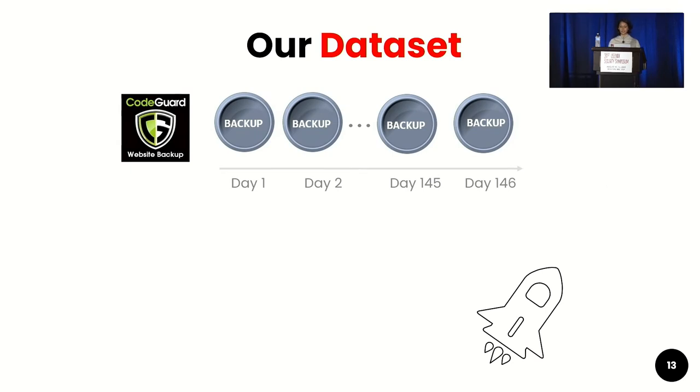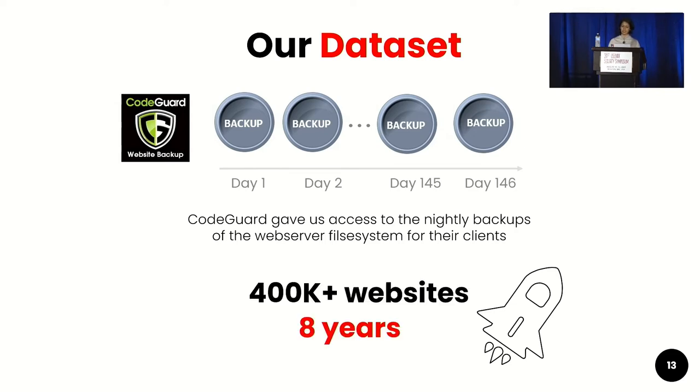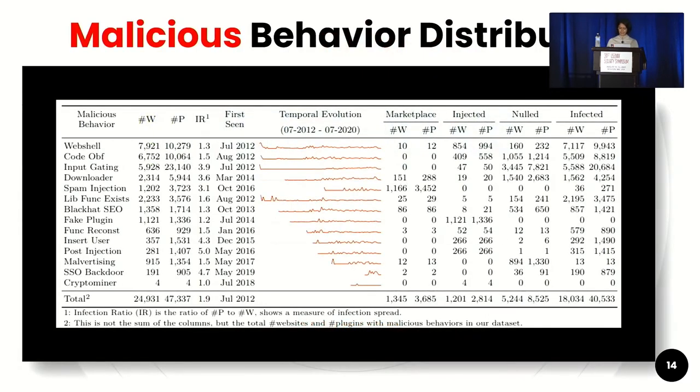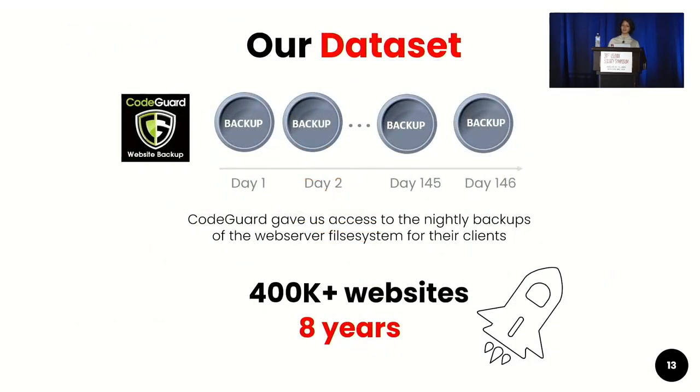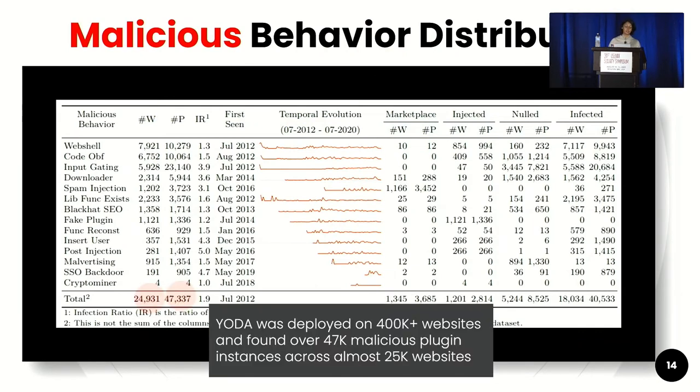Our collaboration with CodeGuard gave us access to our dataset. CodeGuard maintains the nightly backup snapshots of their clients' websites. When we developed Yoda, CodeGuard gave us access to these nightly backups of about 400,000 websites spanning eight years. We ran Yoda on these websites, and here are the results of Yoda's malicious behavior distribution.